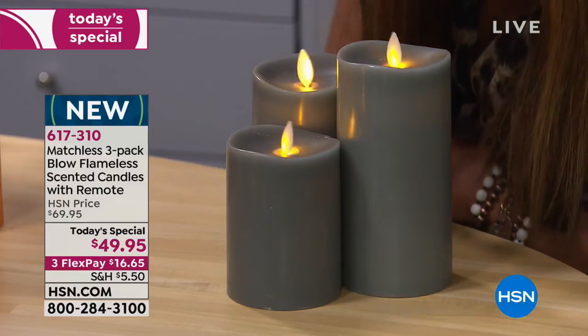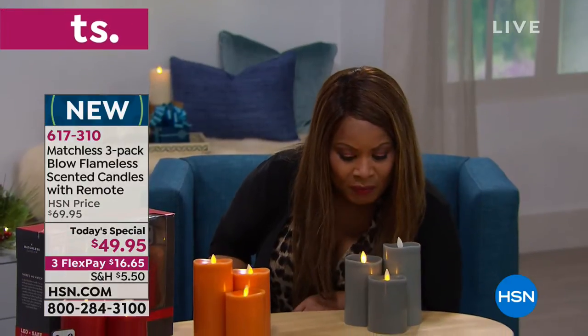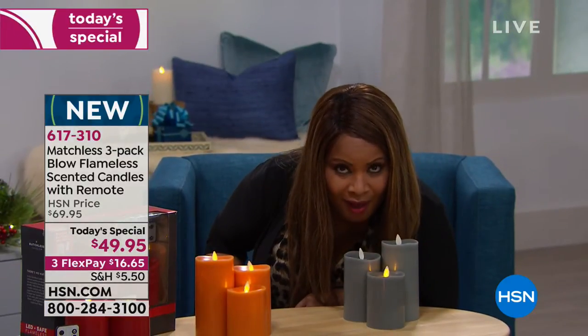Watch this. Did you see that? I'm going to do it again. They have blowout technology. The flameless candles I have at home don't have that.